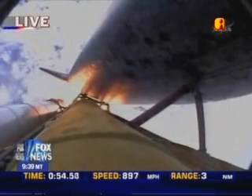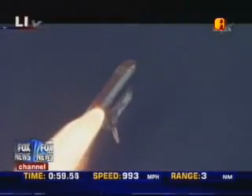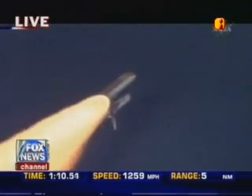Now 50 seconds into the flight. Discovery is eight miles downrange from the Kennedy Space Center at an altitude of six statute miles, flying at 900 miles per hour. Discovery, Houston, go at throttle up.